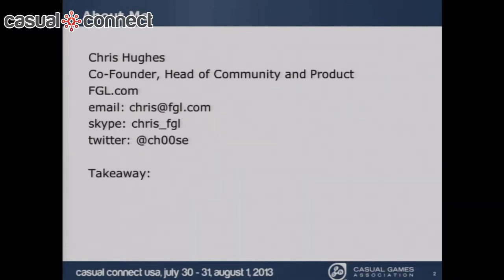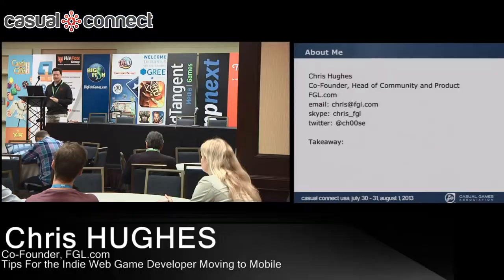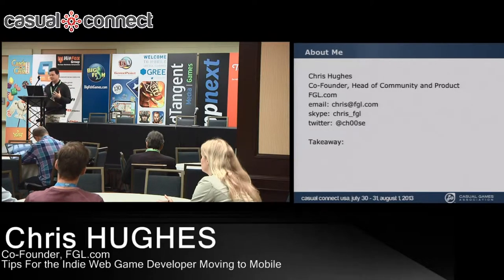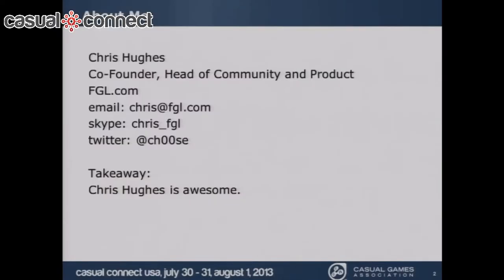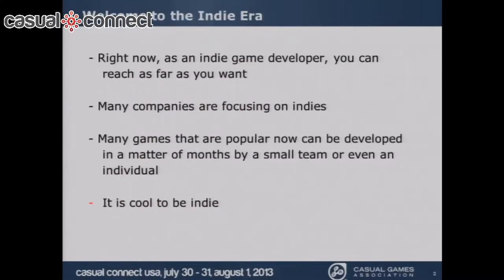I set up this presentation thinking about talks I've attended and what I got out of them. What I find helpful is to have a list of takeaways at the end. So I set up each slide to have one or more takeaways. Welcome to the indie era.